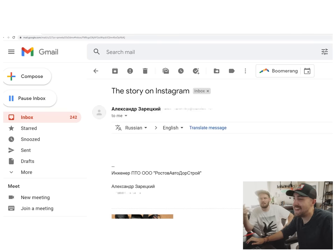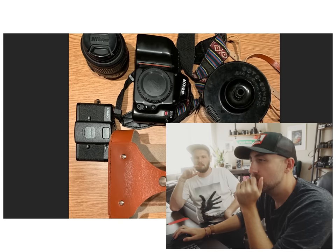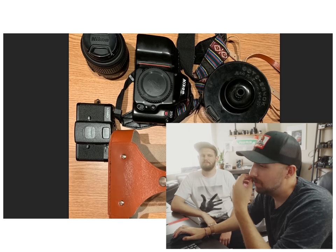Oh, you clicked on it. So you've got a Nikon F50? Someone recently in my latest video was like, bro, you need more Nikons in your life. They're probably right.